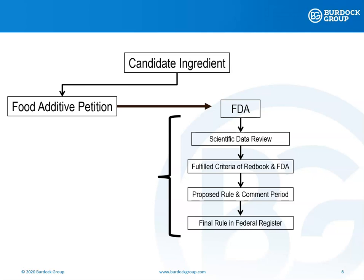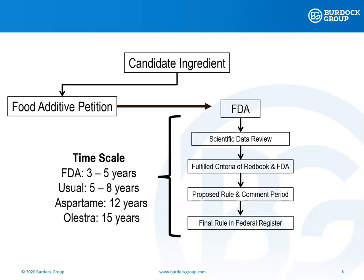An environmental assessment is also required. The FDA determines if the ingredient is safe for the intended use based on the submission. Then a proposed rule is announced in the Federal Register. There's a comment period, and eventually, you get to a final rule. The FDA claims that the overall process takes an average of three to five years, but in actuality, the average is five to eight years. And for some ingredients, you can see that the approval of the food additive took over a decade.